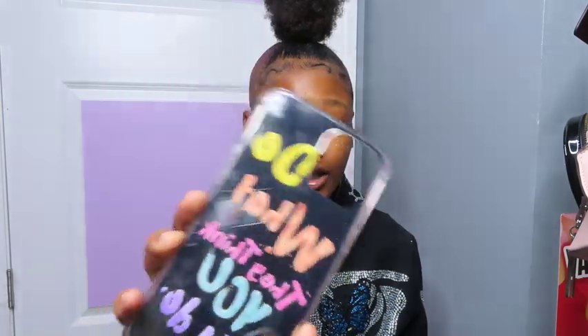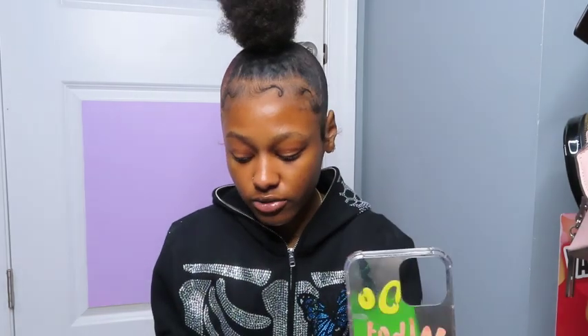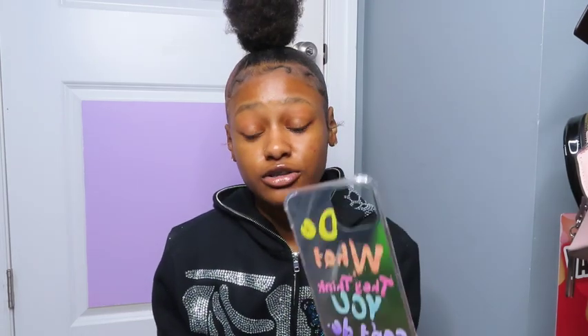The next case I have is this one — it says 'do what they think you can't do' and it's a mirror. You can see my little camera setup in it because it came from my trap. It's a little ghetto but this is a cute case. That apple case I got from Apple; this mirror case I got from AliExpress and it's probably like a dollar or two.